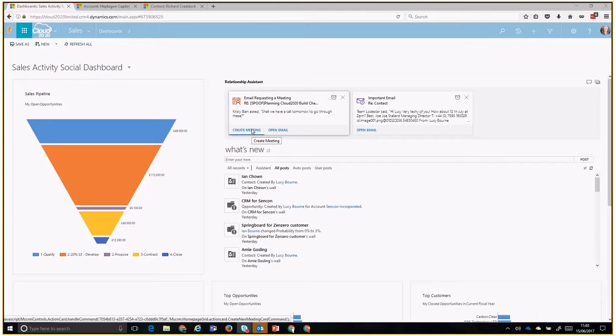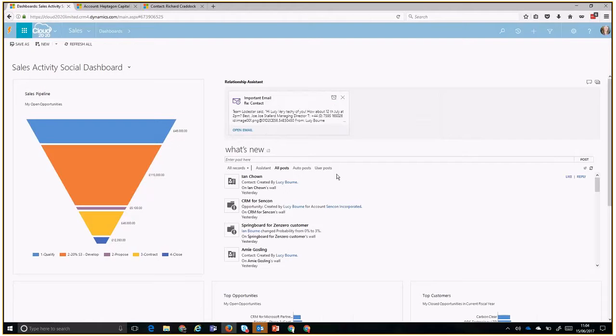It might be the case that I want to create that meeting, or it's not vital to take this action right now. So I have a couple of options in the top-right corner of the card: I've got 'snooze', which will make the card pop up again in 12 hours, or I can use the cross to dismiss that action entirely. The next card shows another email marked as important, asking me to open and reply to it — again I can snooze or dismiss it.